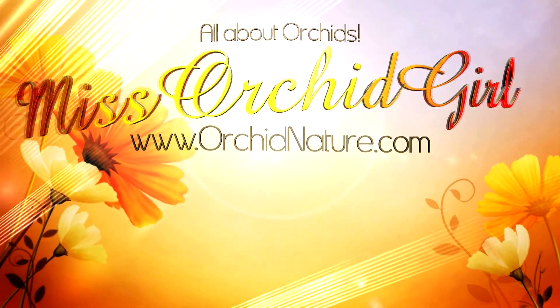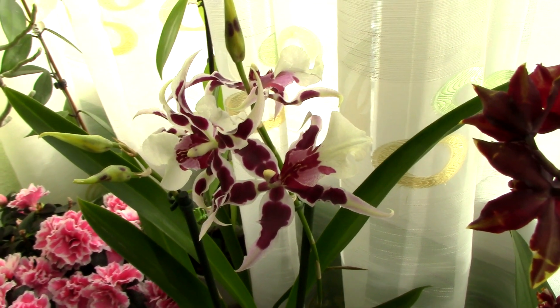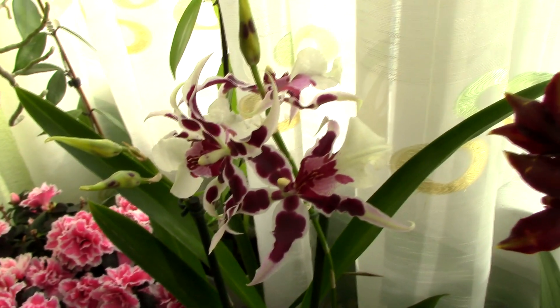Hi everyone, it's Danny. So here we have a beautiful orchid that I never thought I would find to buy. It's a Bellara orchid, and I'm crazy for Bellaras for some reason — I don't know why, they're just wild and elegant at the same time.